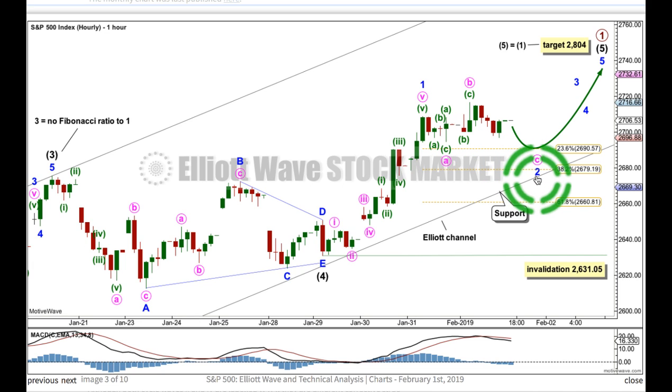Look for minute wave C to move at least slightly below the end of A to avoid a truncation. As soon as that happens, we could see minor wave 2 over. If it's deeper than that, look out for strong support at the lower edge of the Black Elliott channel, which I've copied over from the daily chart. If this trend line is broken, then I will go to the alternate wave count, but in the first instance, look out for support at this trend line. Minor wave 2 may not move beyond the start of 1, below 2631.05.